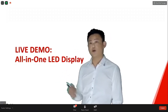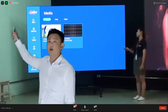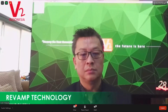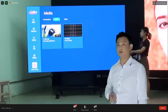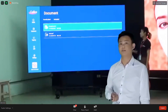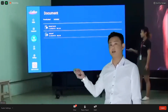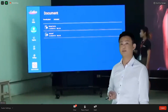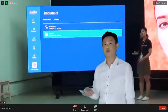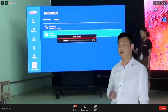Now let's go to the live demo. Here you can see we can do multimedia playback. We also have an office viewer so you can play documents — this is an Excel file from internal memory, and this is a PDF. We also have an internal OSD menu, so you can easily adjust LED settings.